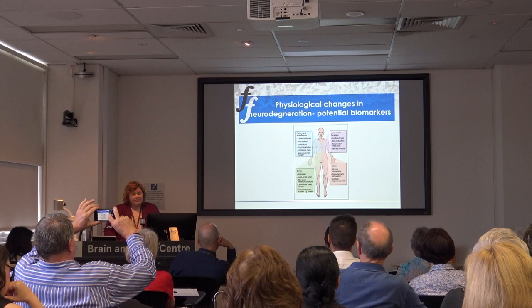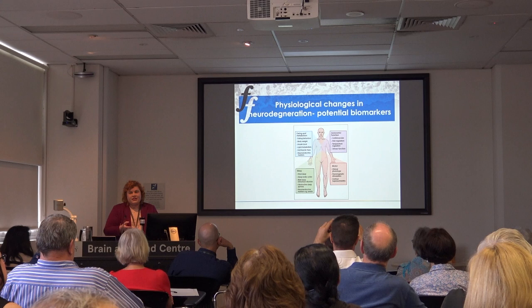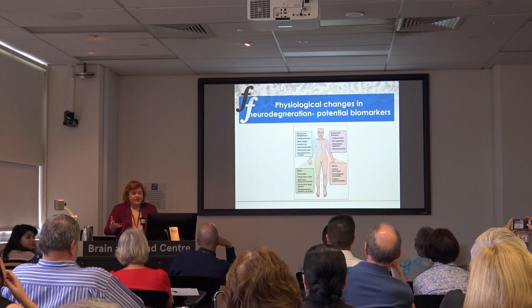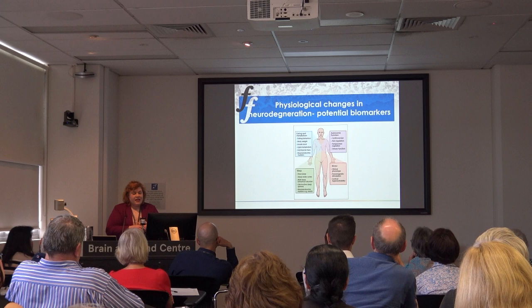Traditionally we've thought of frontotemporal dementia as just affecting cognition and behaviour. But we're learning more and more that it also affects physiological aspects of the body — eating behaviour and metabolism, autonomic control including blood pressure, thermoregulation, sleep patterns, and motor function. Many of these changes occur before patients become symptomatic with cognitive and behavioural changes.